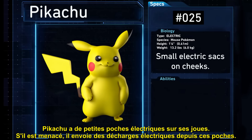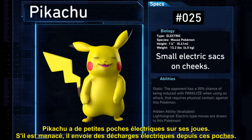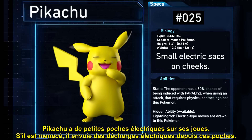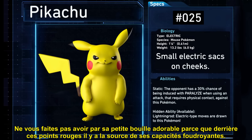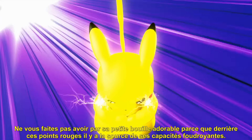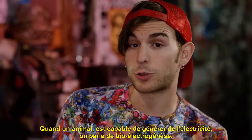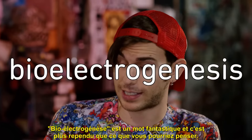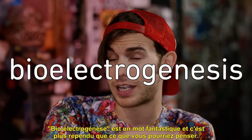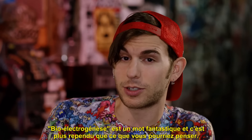Pikachu has small electric sacks on its cheeks. If threatened, it looses electric charges from the sacks. Don't be fooled by its adorable little face, because behind those red dots are the source of its shocking abilities. When an animal is able to generate electricity, it's called Bio-Electrogenesis. Bio-Electrogenesis — it's a fantastic word, and Bio-Electrogenesis is more common than you'd think.